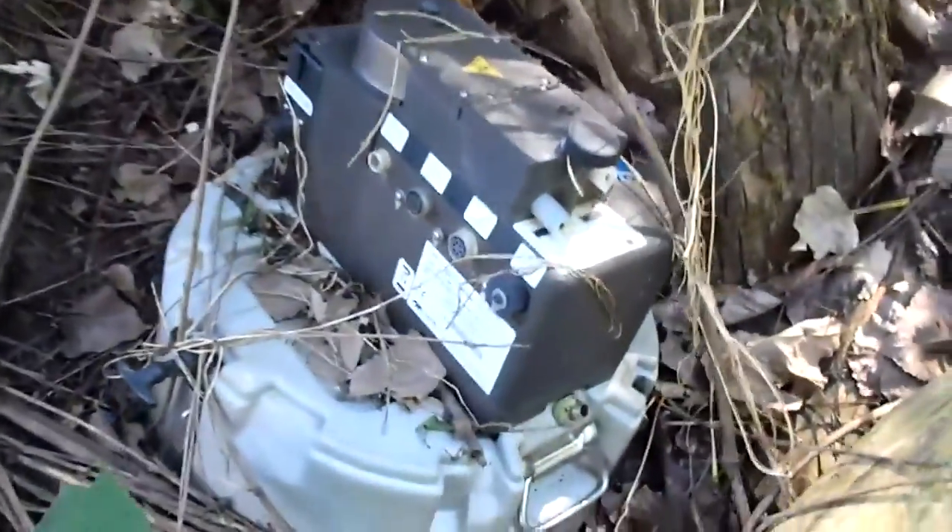I also came over here to look for a particular item. Look at this — who knows what this is. It looks like something that fell out of an airplane, maybe a black box.